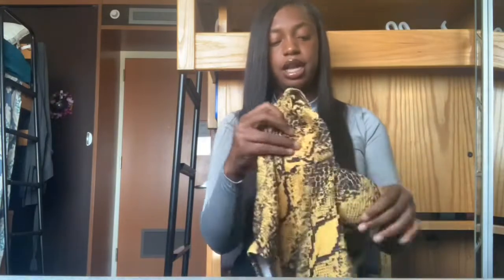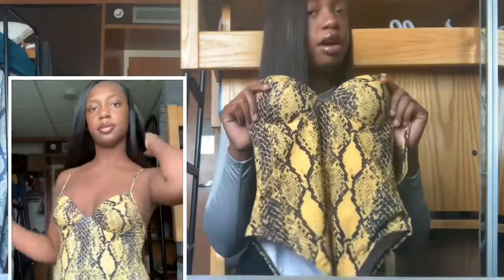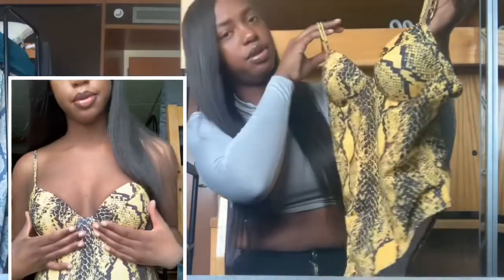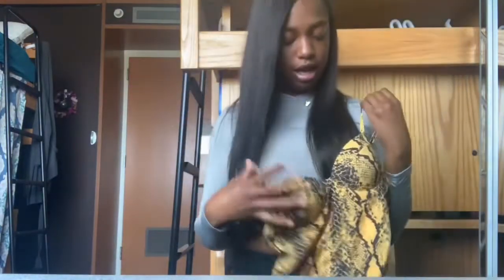The next item is from AliExpress. I honestly don't know why I got this or where I'm going to wear it, but it's still cute. I guess I could wear it in the summertime because I really don't see myself wearing it in the spring. It's a bodysuit, and it's gonna make everything sit up nicely.